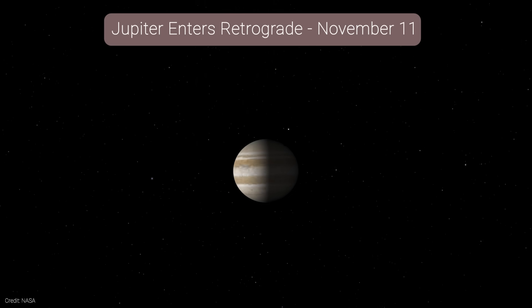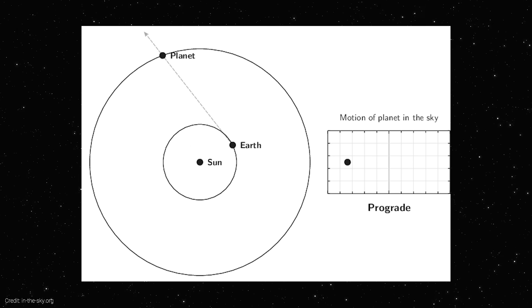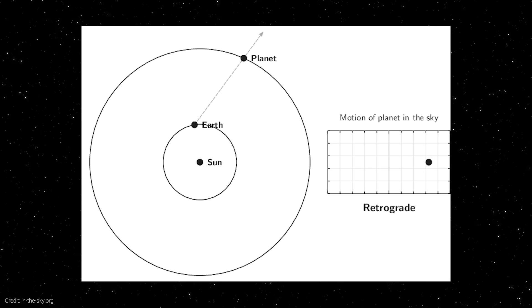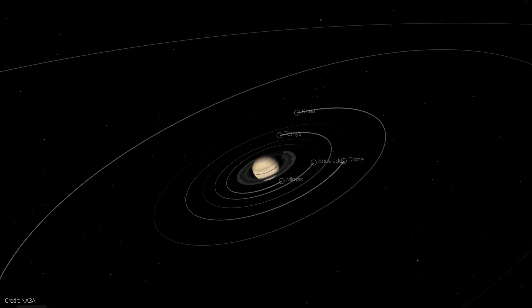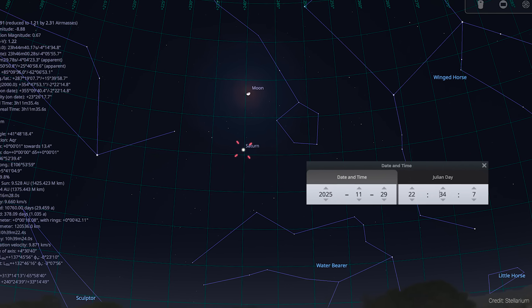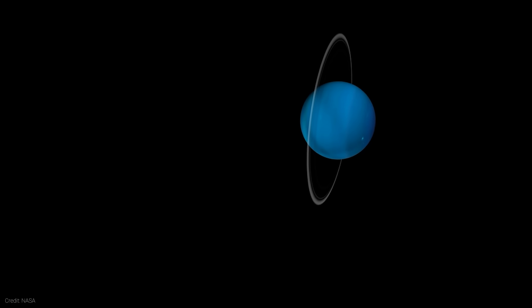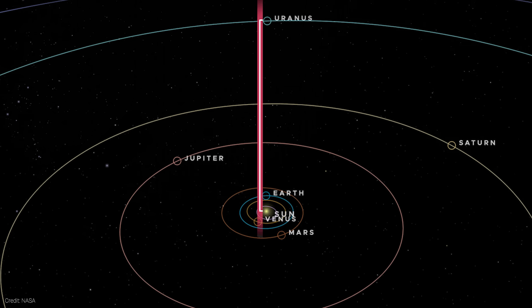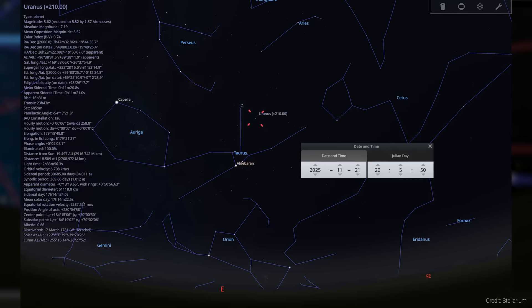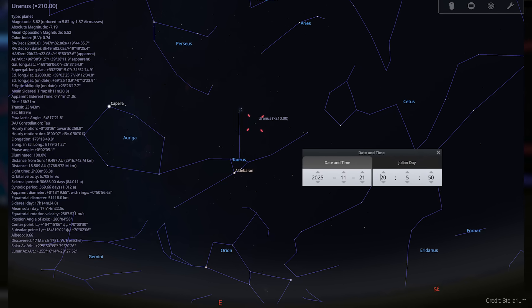This month brings a lot of motion with regard to the planets. Jupiter has entered retrograde motion, appearing to move backward against the background stars after its conjunction with the moon. Of course, Jupiter isn't actually reversing — it's an optical effect caused by Earth overtaking Jupiter in its orbit. Saturn, the other gas giant, has just ended its retrograde motion, and by month's end, Saturn pairs with the moon once more, making it a beautiful lunar conjunction to close out November. Farther out, Uranus reaches opposition — meaning it is opposite the sun in our sky — shining its brightest of the year, appearing as a small turquoise disk in the constellation Aries, visible most of the night through binoculars or a telescope.